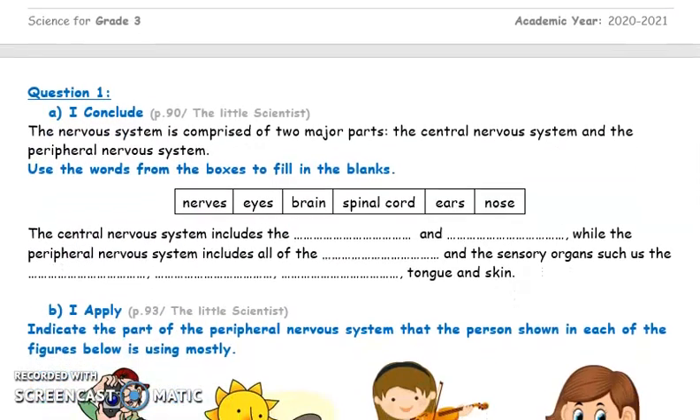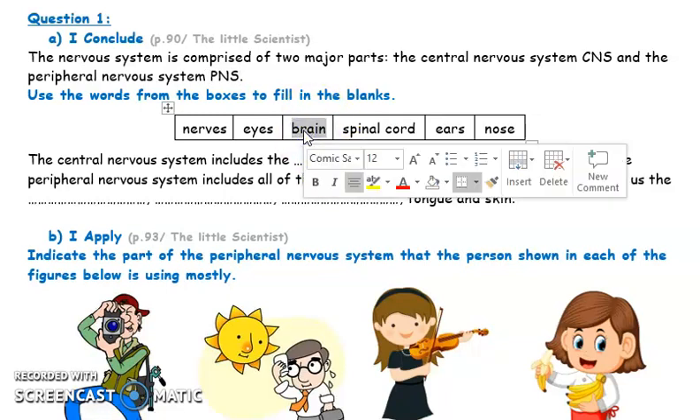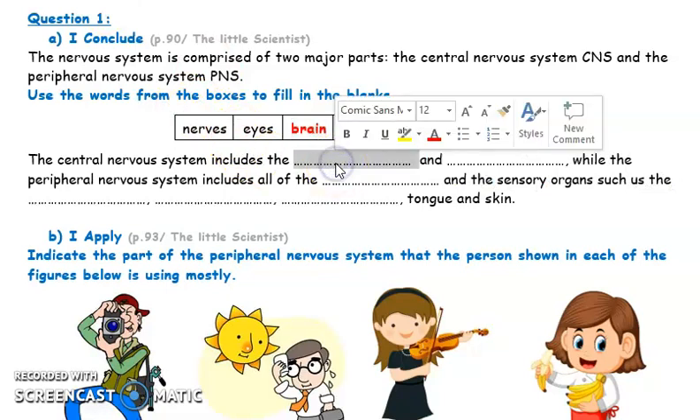I will start with question number one, found in your book on page 19. We have six different words and we have to complete a paragraph. The nervous system is made up of two parts: the central nervous system, also called CNS, and the peripheral nervous system, PNS. The central nervous system includes two things: the brain and the spinal cord.